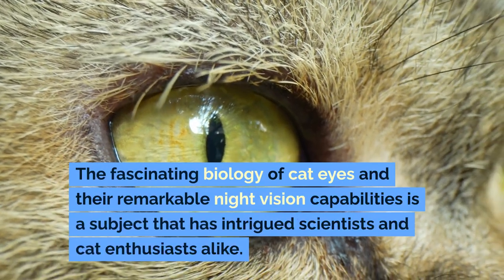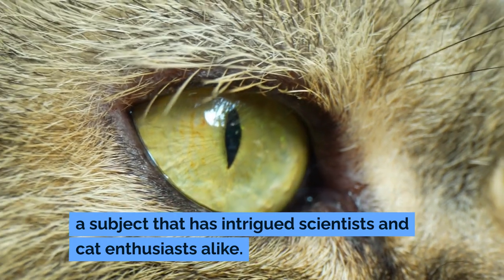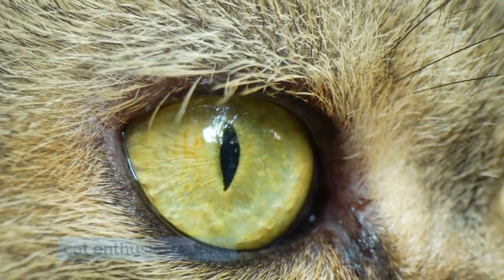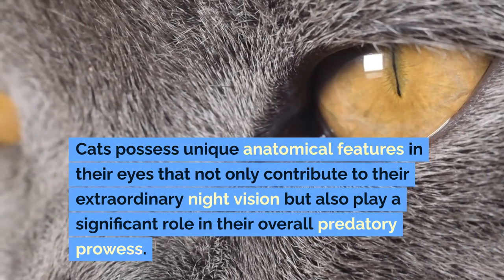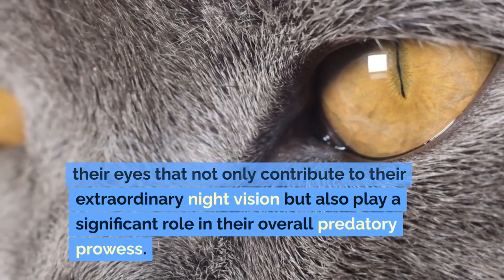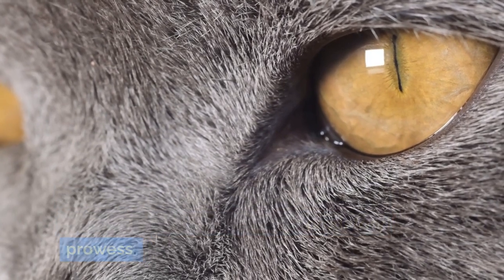The fascinating biology of cat eyes and their remarkable night vision capabilities is a subject that has intrigued scientists and cat enthusiasts alike. Cats possess unique anatomical features in their eyes that not only contribute to their extraordinary night vision but also play a significant role in their overall predatory prowess.